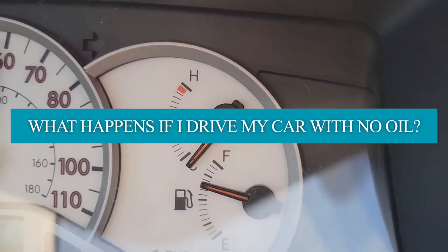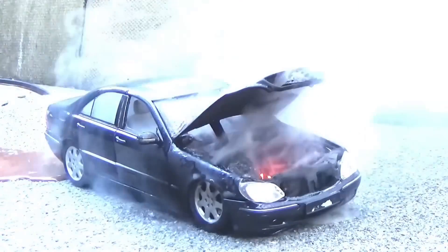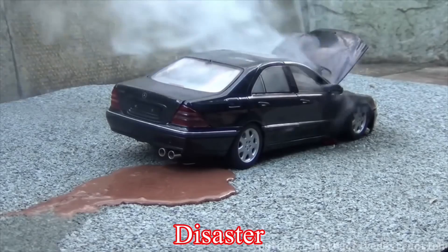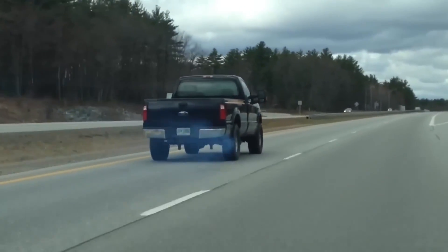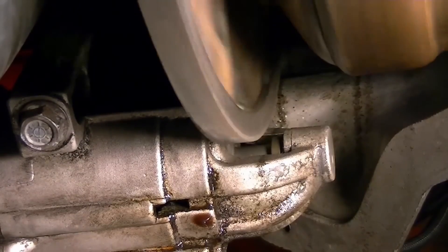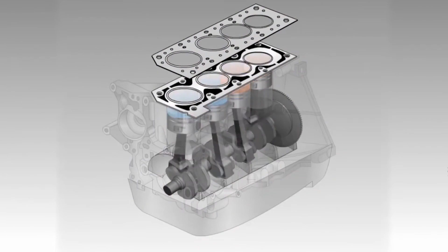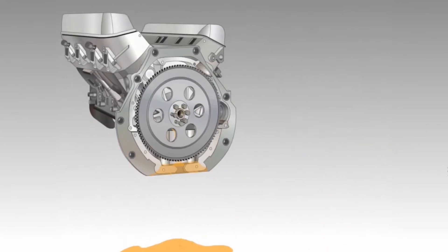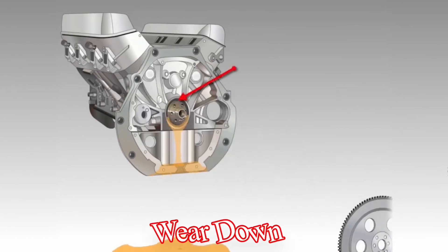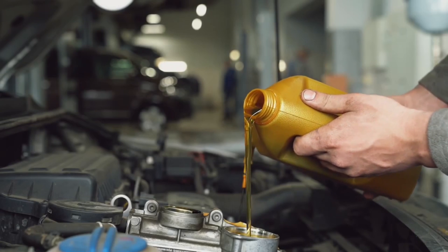What happens if you drive your car with no oil? Driving a car without oil is a recipe for disaster — we're talking irreversible damage here. Without oil, your engine's parts are basically grinding against each other with no lubrication whatsoever to help them move smoothly. This can cause serious friction, and if you let that go on for too long, your engine's going to overheat and wear down, and you might even end up needing a whole new engine. Bottom line: keep that oil topped up. Your engine will thank you for it.